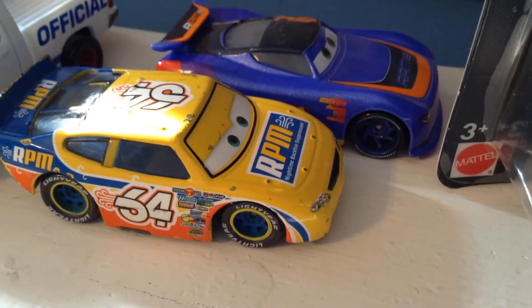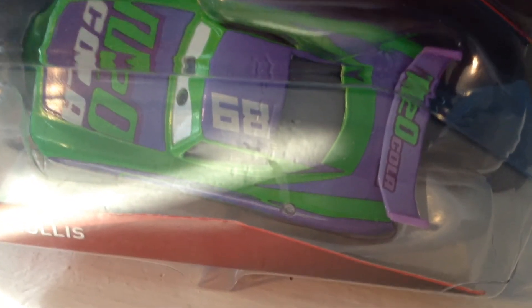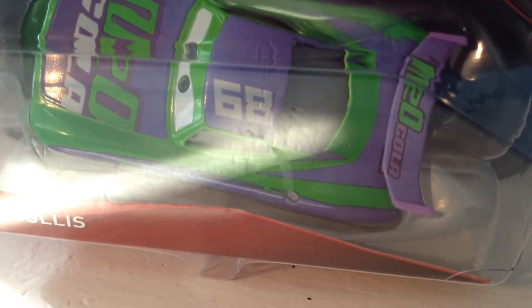R.P.M. and his next-gen counterpart are very different. The same kind of thing goes for N20 Cola and his next-generation counterpart, H.J. Hollis. However, I feel like he looks definitely more like an N20 Cola car than a very deep pedal looks like R.P.M.